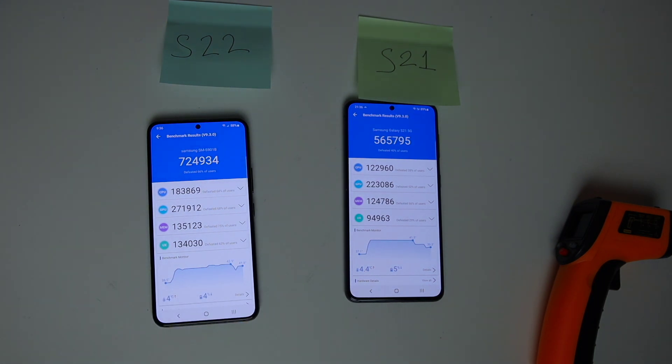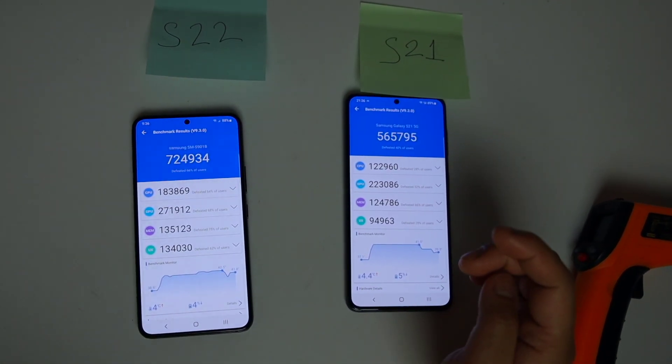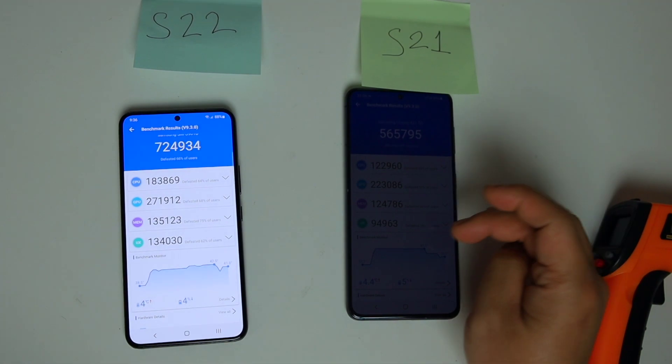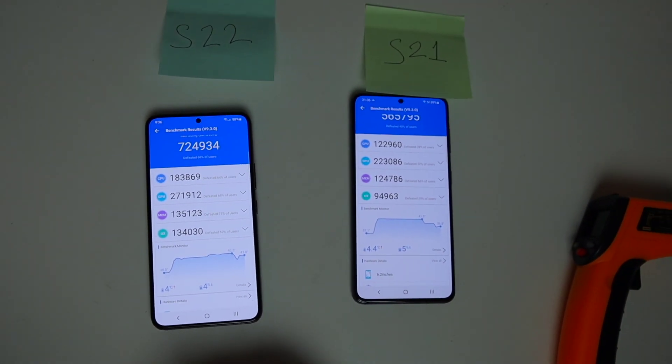This is really good sustained performance by Exynos 2200. Battery drain was almost similar between the two devices. S22 reached 42.5°C where S21 reached 41.5°C. Round 3.